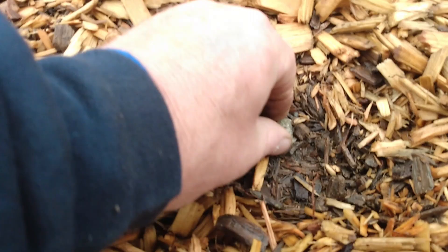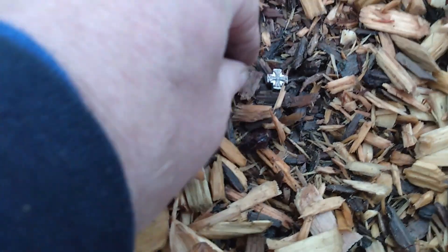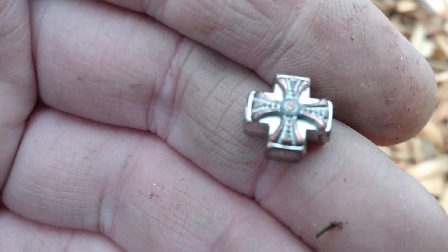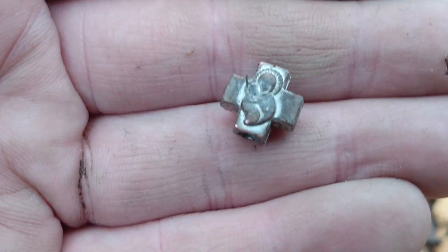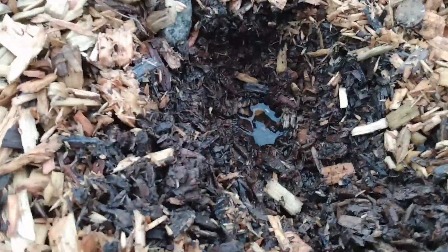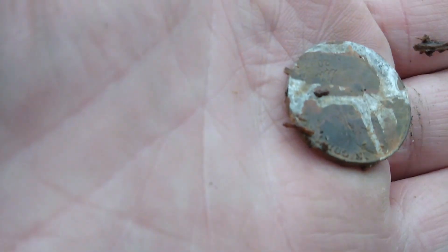79, 80 right here — dime. 47, 48 — I got myself some sort of bead charm with like a cross or something on it, and whatever's on the other side I can't see. It was a nickel, a good four or five inches down. All right, that thing's been there for a while.